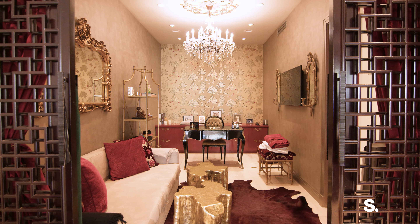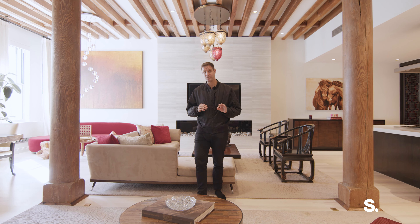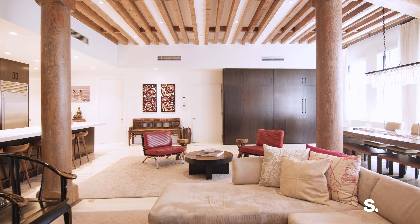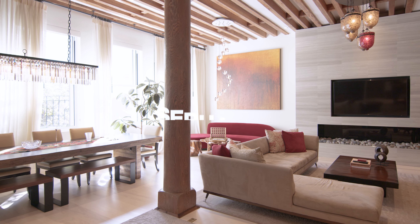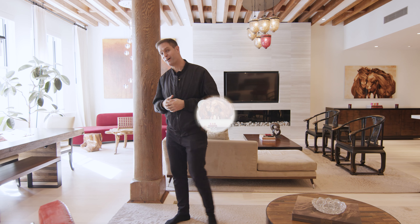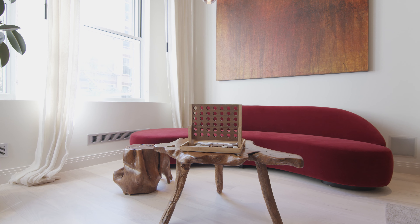Hi, I'm Sean McPeak with Serhant. Welcome to 362 West Broadway in the heart of Soho. This is a two bed, large guest room home office with two full bath loft. It is visually stunning — the bones: 12 foot ceilings, 44 foot long living room. And then you have these incredible city quiet windows that allow in light all day long. Come check it out.